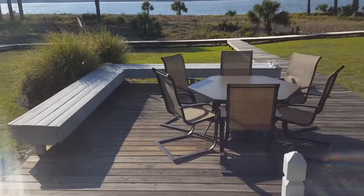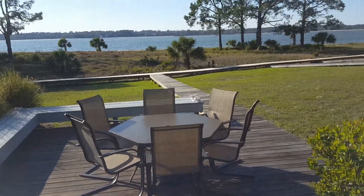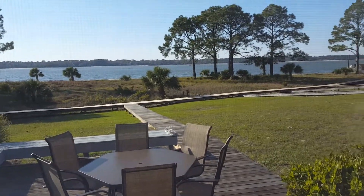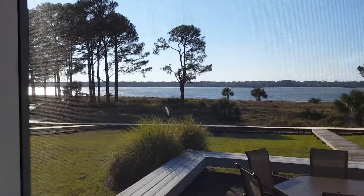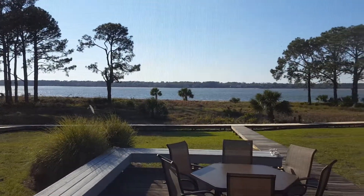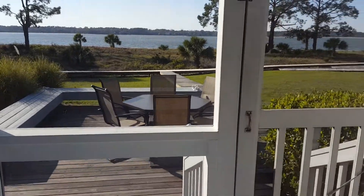Of course, this deck out here was here when we were here a couple years ago, and just to tantalize you, I will give you a quick look at the sound out here. It's just a gorgeous day here.